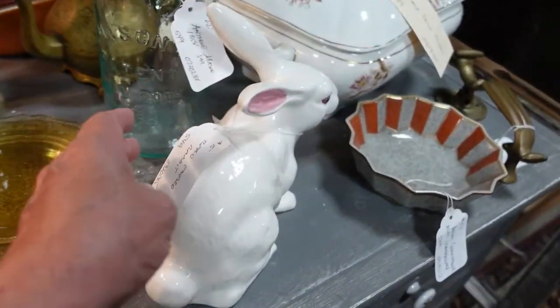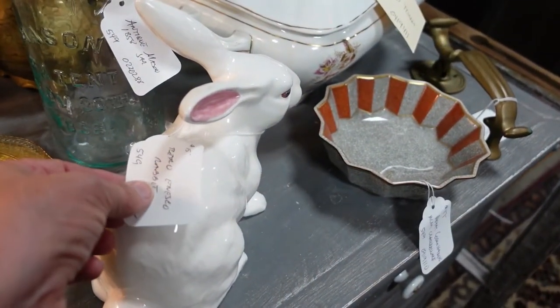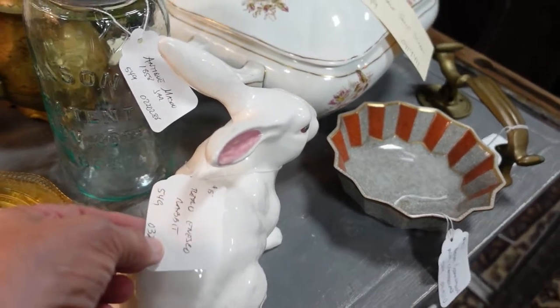Let's see what the bunny is — he's $15, an Esco rabbit.